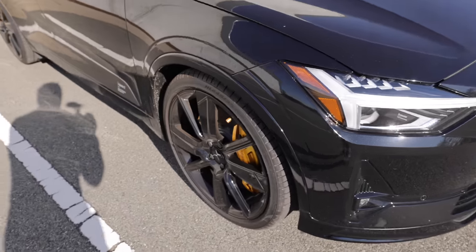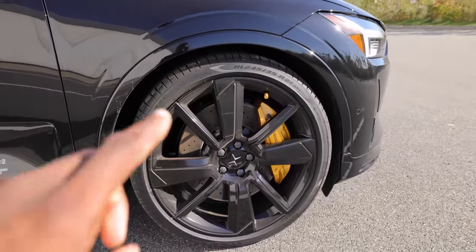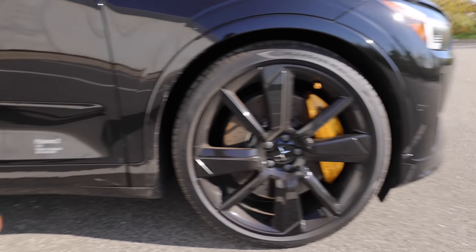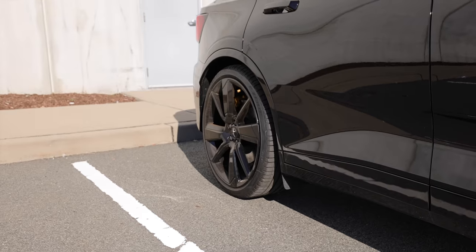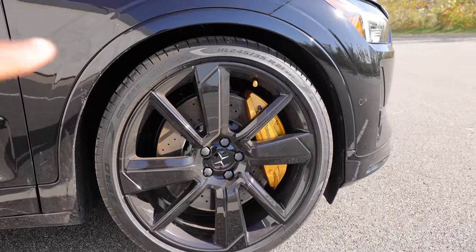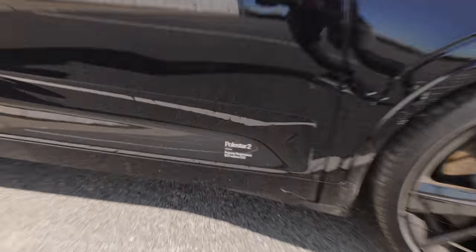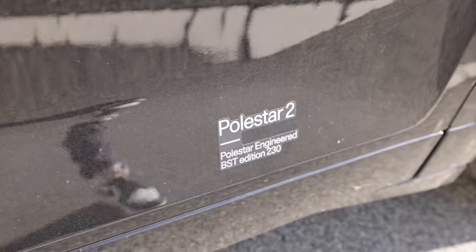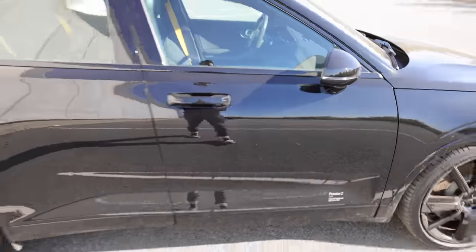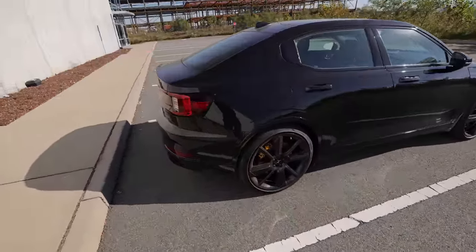These front wheels are Polestar 2 BST — they only upgrade the front brakes. The back brakes are actually normal, but big carbon ceramics for the BST up front. And then these big 21-inch wheels here are BST on Pirelli P Zeros. But generally, it's a black paint, black Polestar — all of that is pretty normal looking.